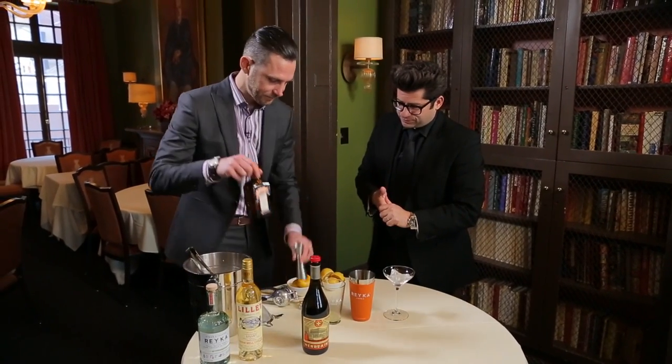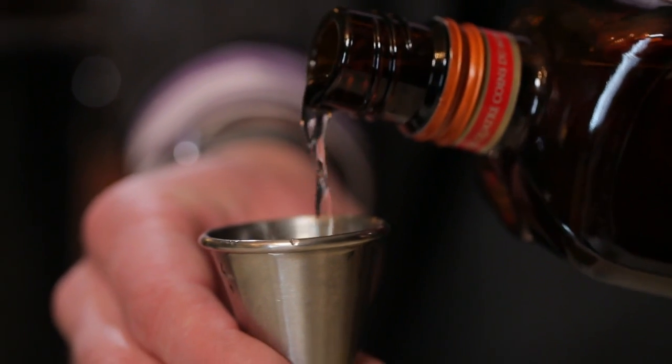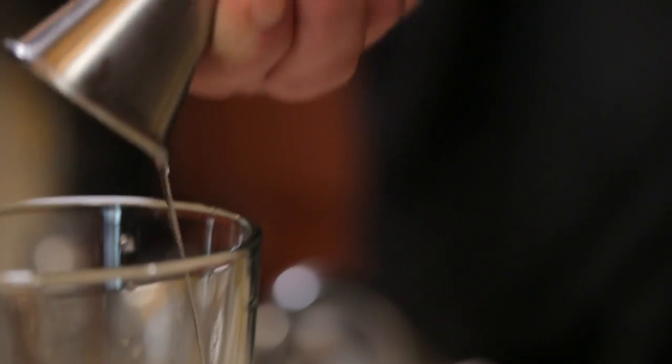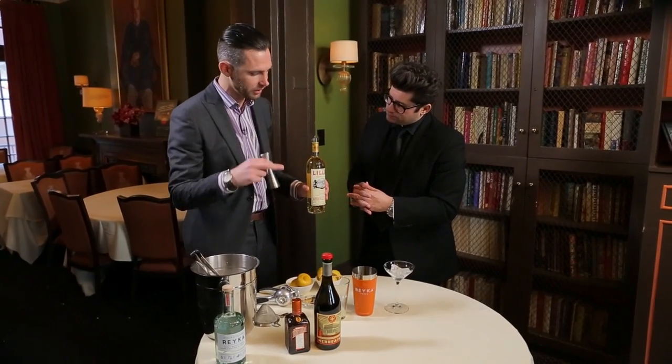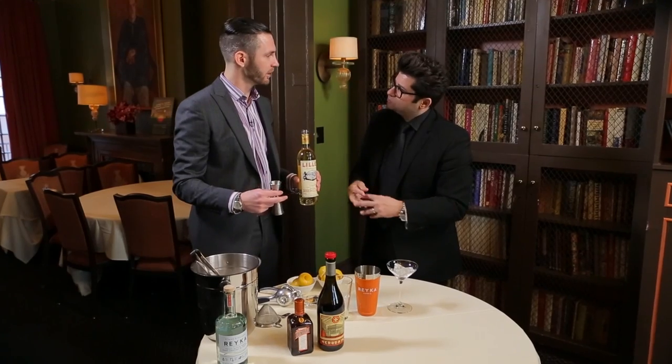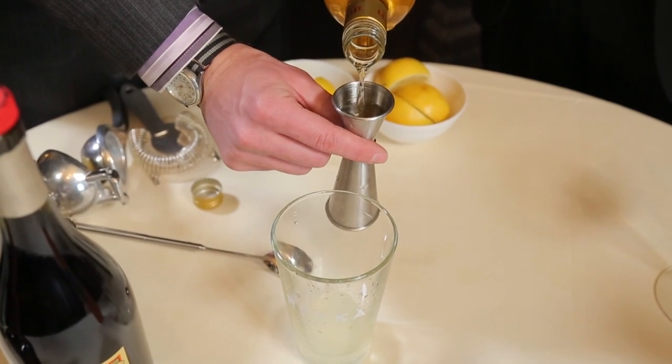Then we're gonna use three-quarters of an ounce of triple sec — this adds the sweetness to the cocktail. That Cointreau right there, you can smell it — it's got that orangey liqueur. Here we have this French aperitif wine, which gives it a little bit of that wine flavor — it's a little drier, balances out the sweetness. A little Lillet.